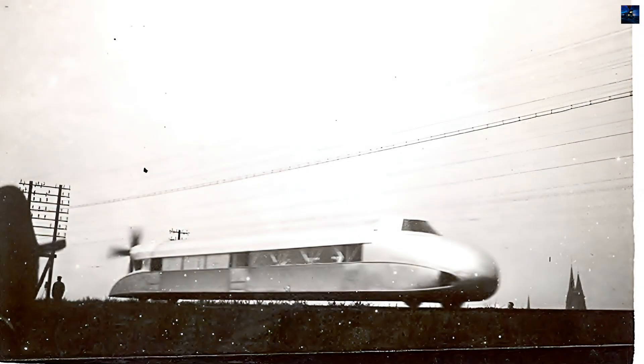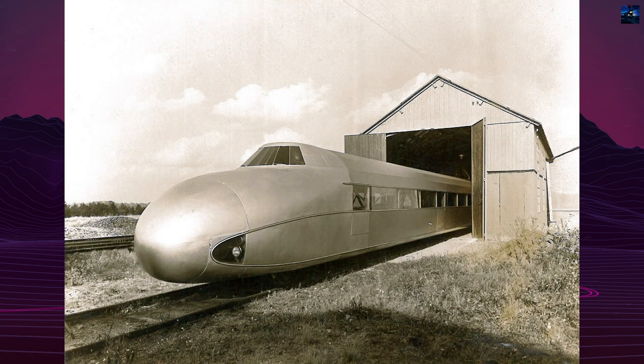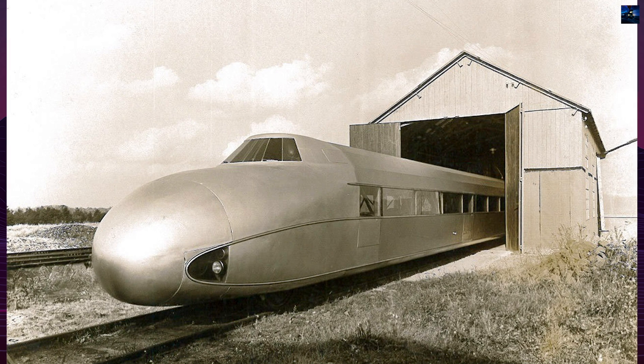However, the German State Railroad Company became interested in diesel-electric engines, and the Rail Zeppelin project lost momentum. The machine was sold to the German State Railroad Company in 1934 and eventually scrapped in 1939 for its metal.